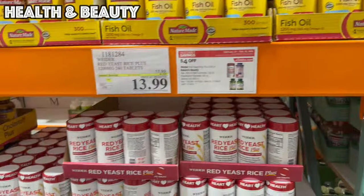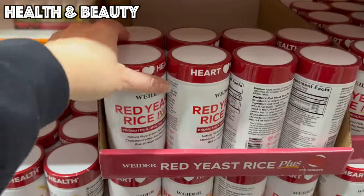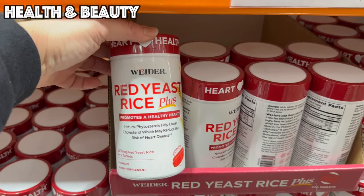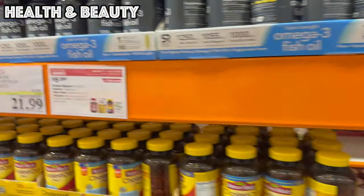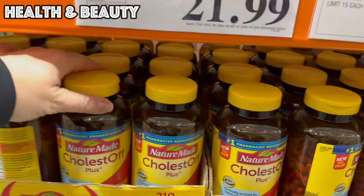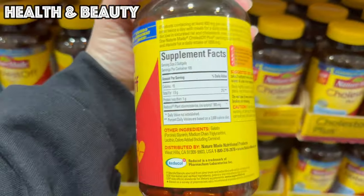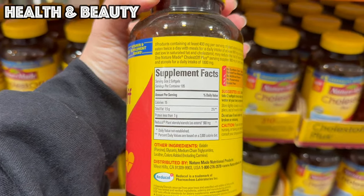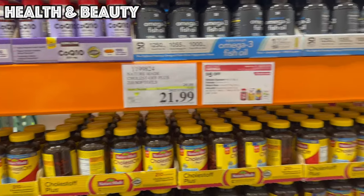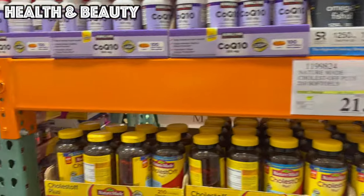Last up in this section, we've got red yeast rice — 240 tablets, two a day, so a 120-day supply for $13.99 — and Nature Made Collagen Plus, 210 soft gels, two a day, so 105 servings for $21.99. Definitely a lot of good vitamin, supplement, and health and wellness products on sale this month.